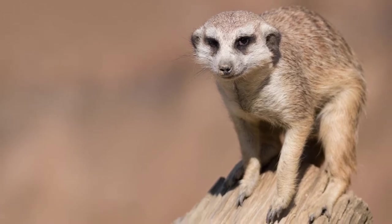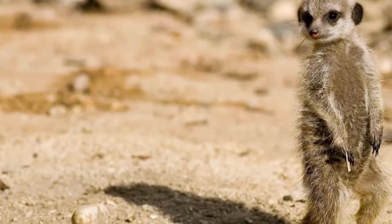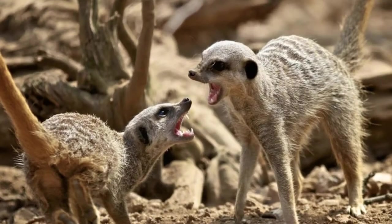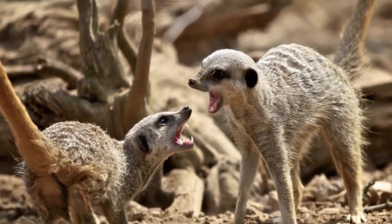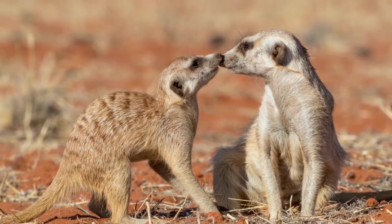Meerkats are sandy to light brown in color with eight darker stripes on their back, markings on their sides which are unique to the individual, and a lighter face and underside. They have elongated muzzles with a black nose and dark-colored bands around their eyes.